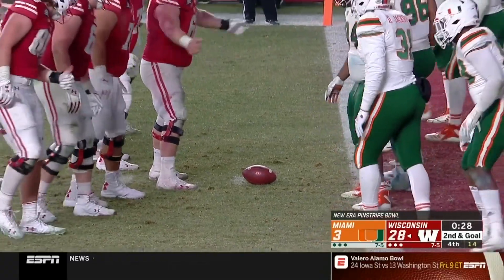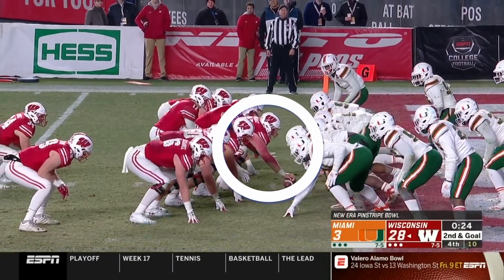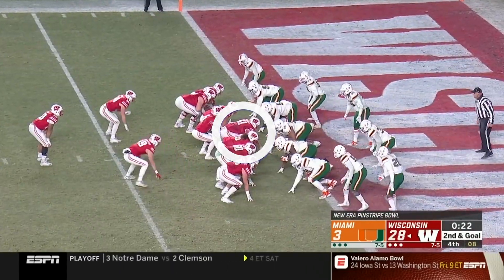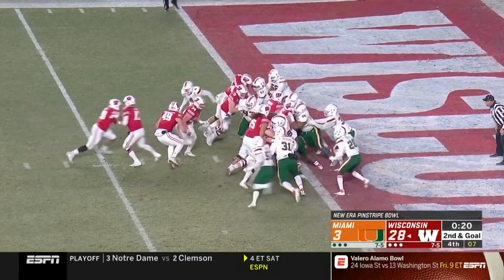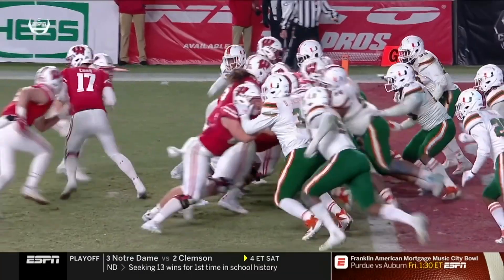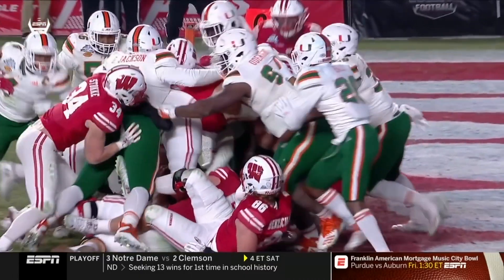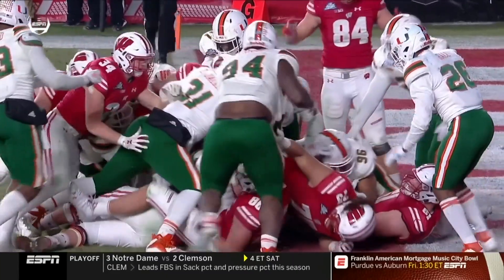Another example of his strength came in this goal line run against Miami. Instead of taking a zone path, this time Biadasz pushes the nose tackle straight back into the end zone. This is about as true of a one-on-one blocking situation as a center can face in live action, and Biadasz absolutely dominates his opponent.